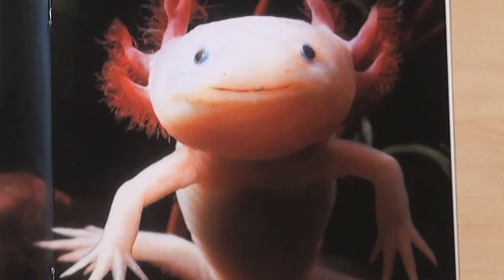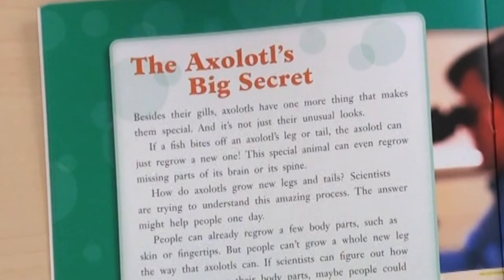First, they can probably tell you something new they've learned. Here, Rosie learns about axolotls, an unusual endangered fish. Besides their gills, axolotls have one more thing that makes them special, and it's not just their unusual looks. If a fish bites off an axolotl's leg or tail, an axolotl can regrow a new one. This special animal can even regrow missing parts of its brain or its spine. "I learned that the axolotl can regrow parts — a bunch of its parts. So if a fish hurts him, then he can just regrow it."